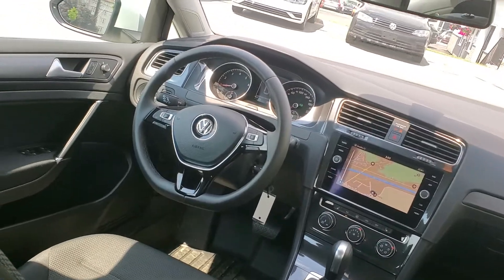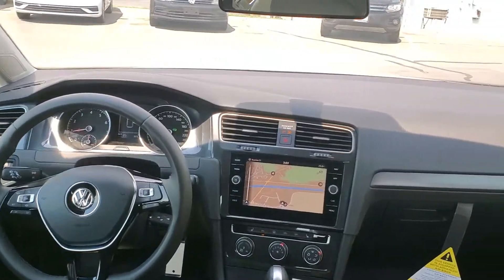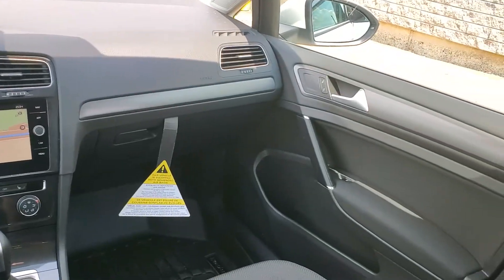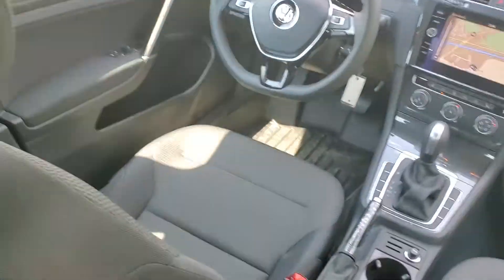Super spacious, very solid, does not feel like you're driving a little putt-putt car. Power windows, locks, cruise, auto start/stop, cruise control, heated power mirrors.